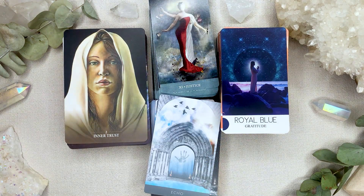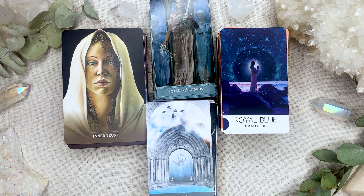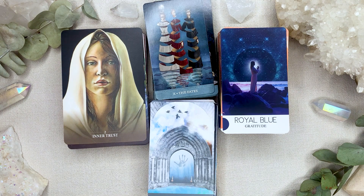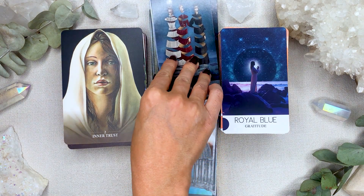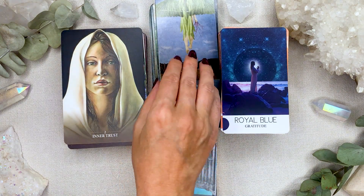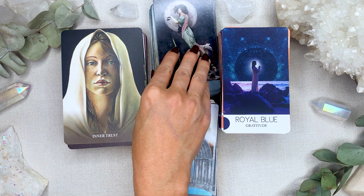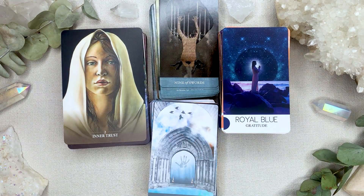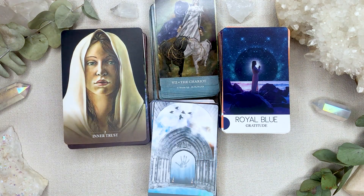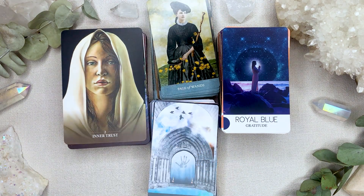Divinatory message: when the Four of Cups appears, ask yourself if you're willing to step beyond your dissatisfaction to consider what the fourth cup might hold. The three cups could represent the dissolution of a relationship, but the fourth cup a special friendship. Or the loss of a job, but the fourth cup the gift of free time to pursue a dream. We must inquire into what is being offered and ask if we are more comfortable with our pain than with the effort required to change it. Key words: self-absorption, apathy, disillusionment, and boredom.